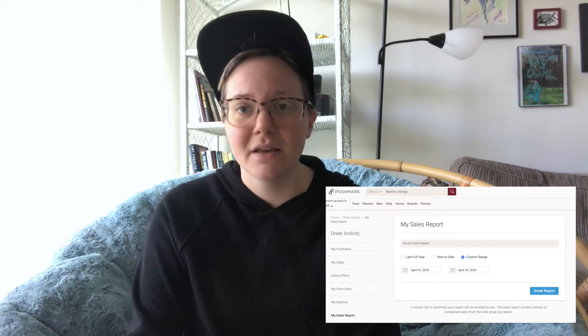Hey guys, my name is Dani, aka Thriftfish, and I'm an online fashion reseller. I sell on Poshmark, eBay, and Mercari. Today is another 'what sold fast on Poshmark' video — this covers what sold fast in April 2020 on the Poshmark app only, not eBay or Mercari. I download my sales report, punch in an equation, and find out how many days an item was on the platform before it sold.